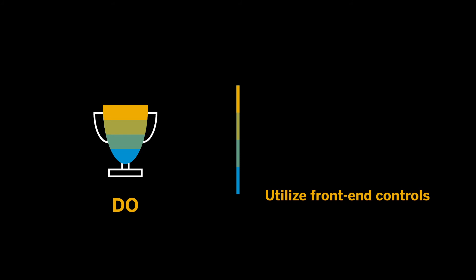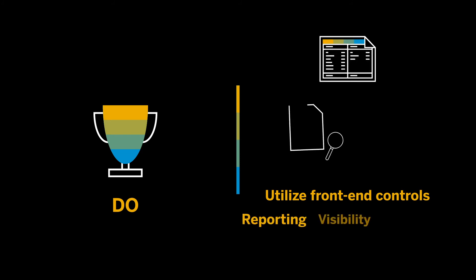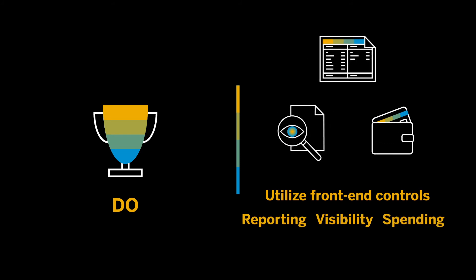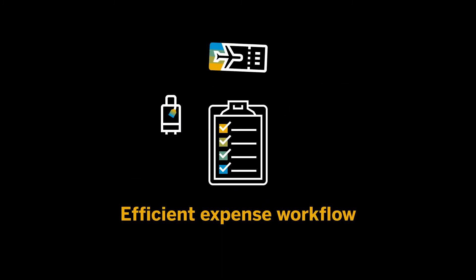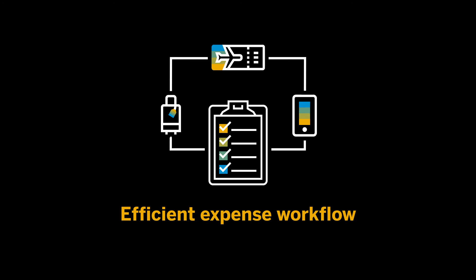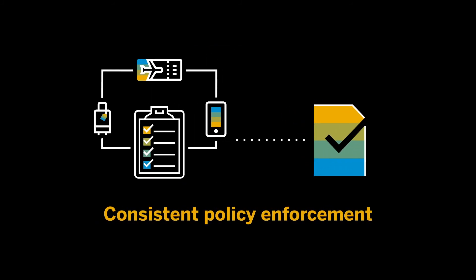Do utilize front-end controls to automate reporting, increase visibility, and drive better spending behavior. Most importantly, do keep it simple. Lay out an efficient expense workflow to decrease employee frustration and increase the consistency of policy enforcement.